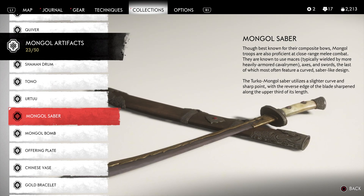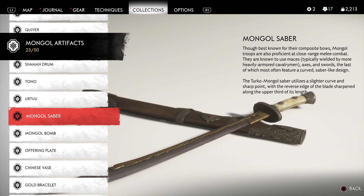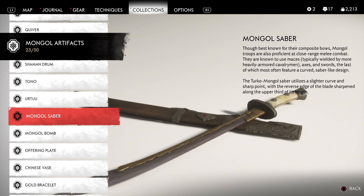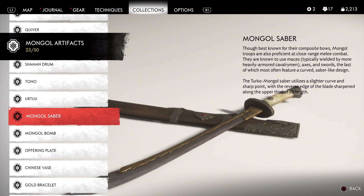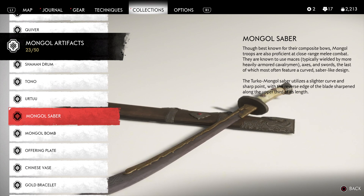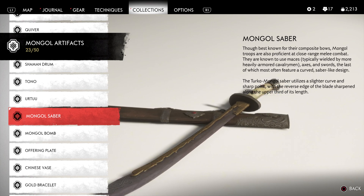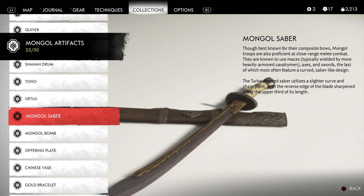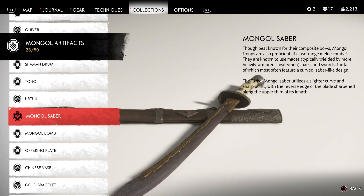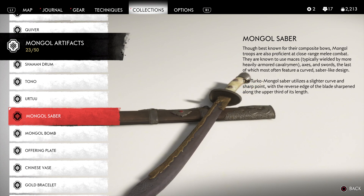Mongol Saber. Though best known for their composite bows, Mongol troops are also proficient at close-range melee combat. They're known to use maces — typically wielded by more heavily armored cavalrymen — axes and swords, the last of which most often feature a curved, saber-like design. The Turco-Mongol Saber utilizes a slighter curve and sharp point, with the reverse edge of the blade sharpened along the upper third of its length. One reason for the curve was to help momentum when swinging on horseback, aiding in decapitations and the like.